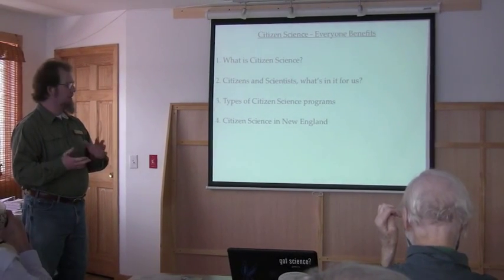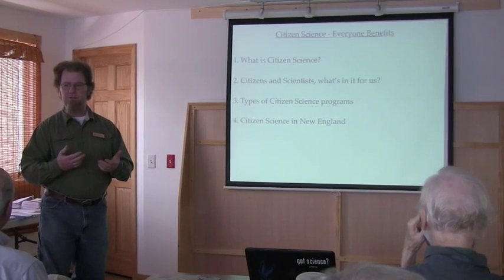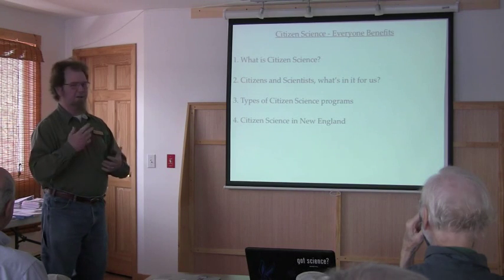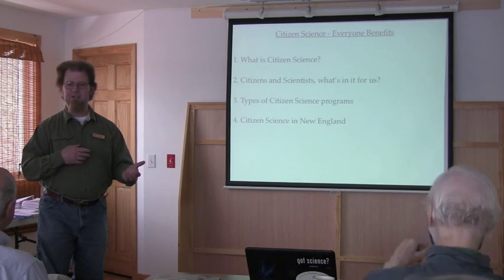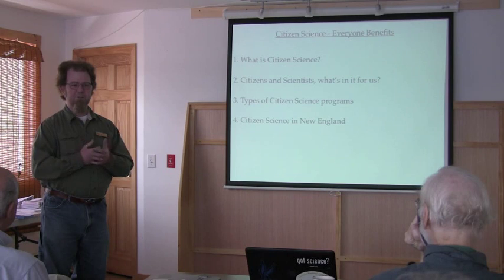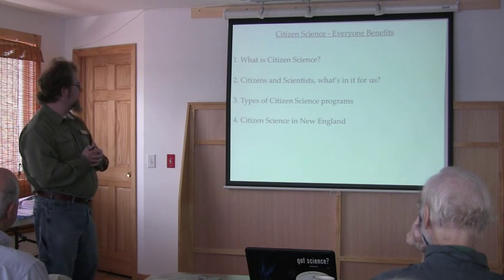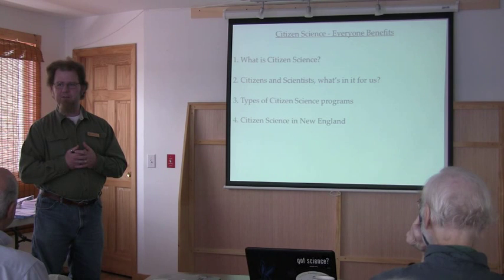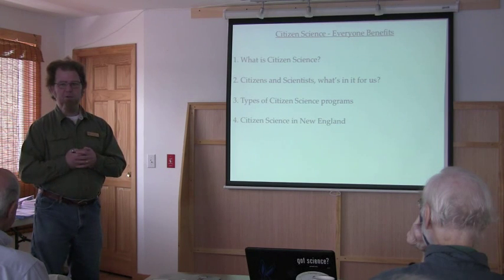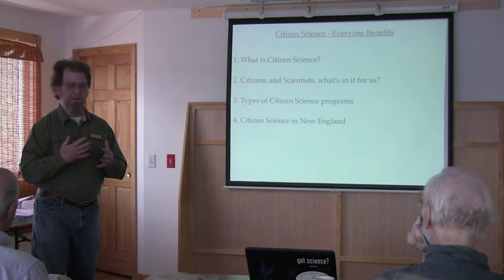I'd like to start with talking about what Citizen Science is, sort of defining it, and giving a little bit of history of Citizen Science, which goes very, very far back in time. Then to take a little bit of time to unpack in Citizen Science what's in it for the citizens, what's in it for the scientists, and take a look at some data. I'm going to jump into my botanical roots and talk about phenology, introduce some types of Citizen Science programs, and highlight some programs active here in New England.